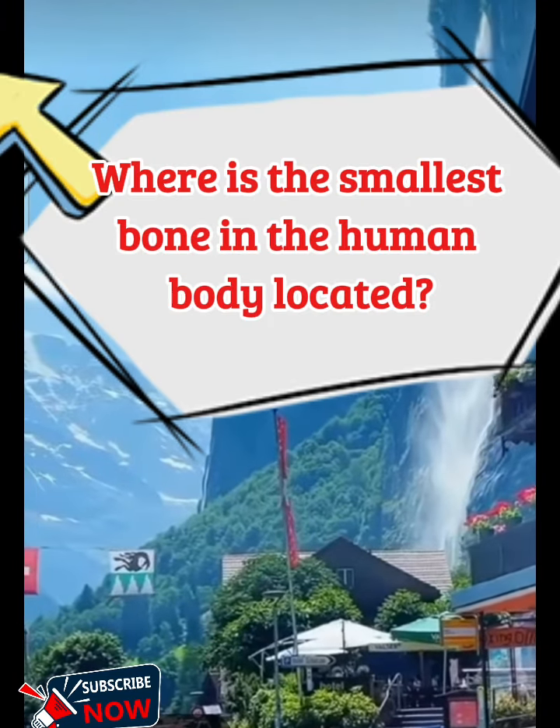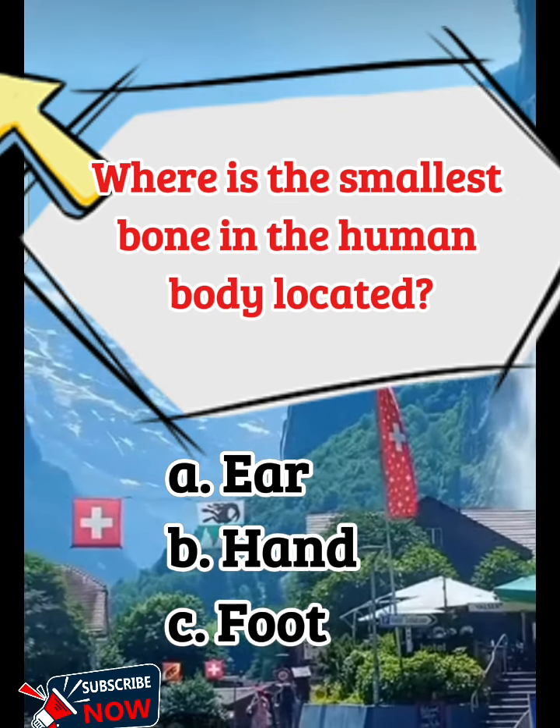Where is the smallest bone in the human body located? A. Ear, B. Hand, C. Foot.